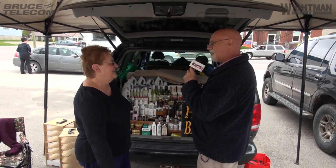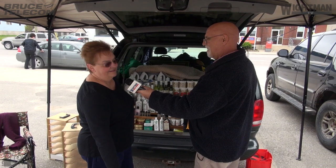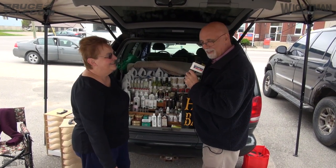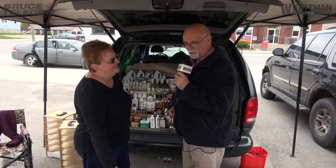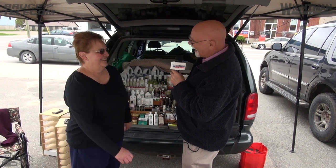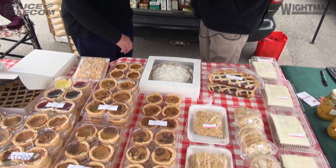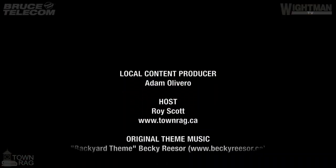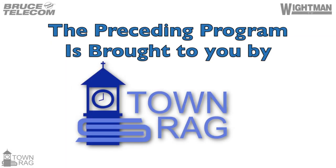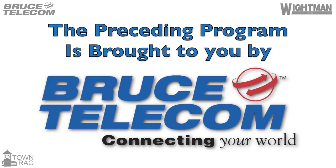Well, that's really interesting, Donna. Thank you very much indeed. Was there anything else you'd like to tell us today? I really can't think of anything. Well, it was really nice talking to you, Donna. If I wasn't so fat I would be very, very tempted. Thank you again, and you have a wonderful day today — I'm sure you'll sell lots of your product. Thank you. The preceding program was brought to you by The Town Rag at townrag.ca, Whiteman TV, and Bruce Telecom.